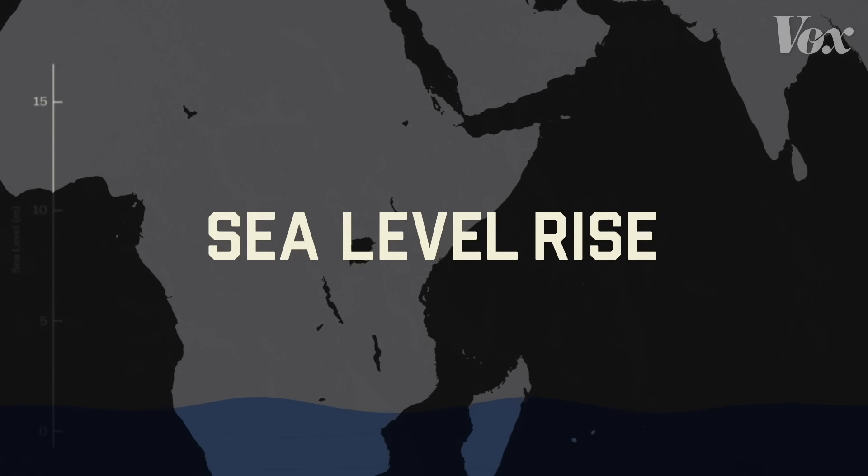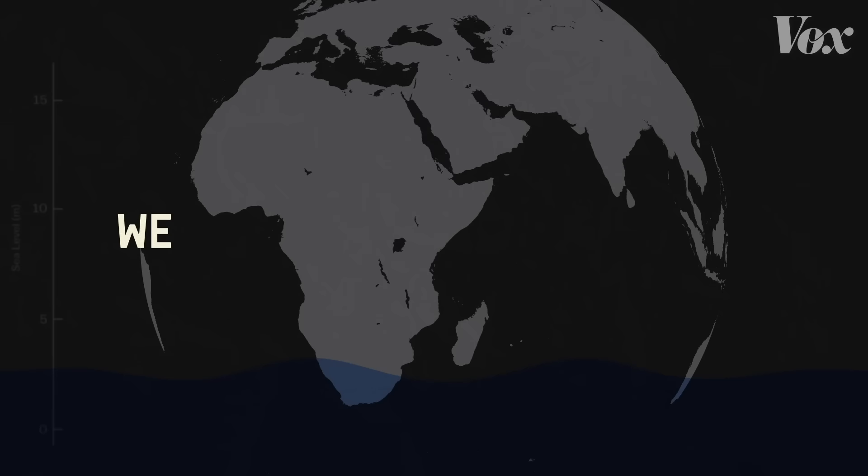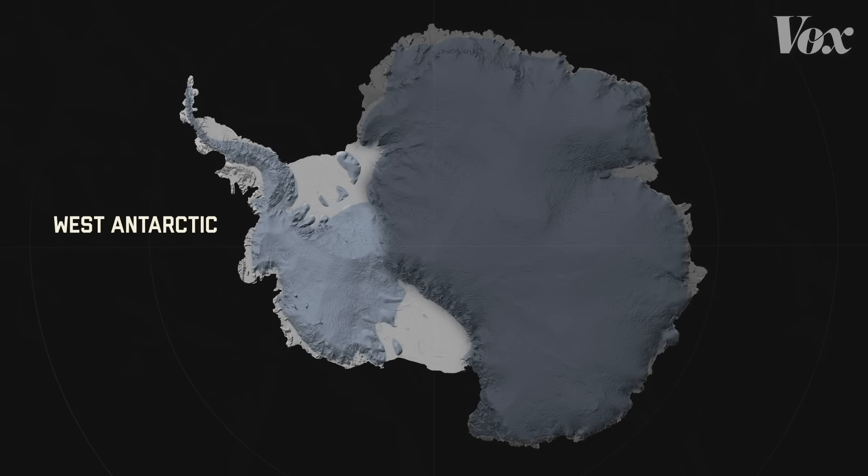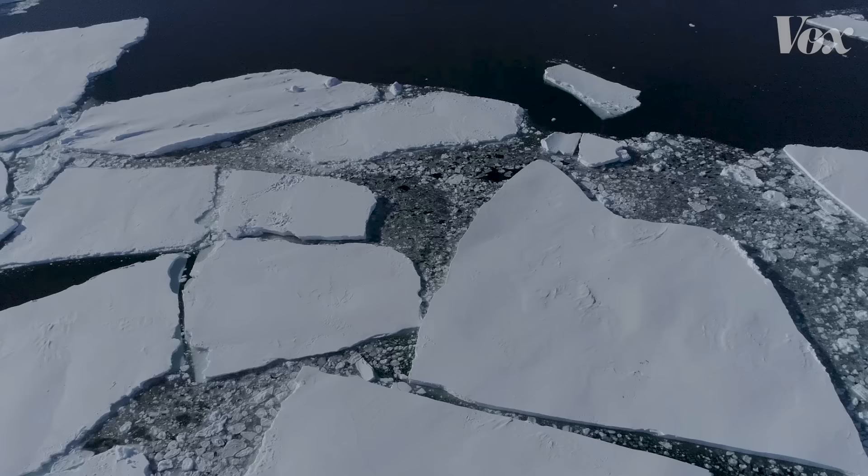Sea level rise will be one of the greatest challenges we face in the next century. How high seas rise and how soon has a lot to do with what happens here. Antarctica holds the largest chunk of ice on Earth. Its western portion alone contains enough ice to raise sea levels by more than 3 meters. And it's in big trouble, largely because of the Thwaites Glacier.